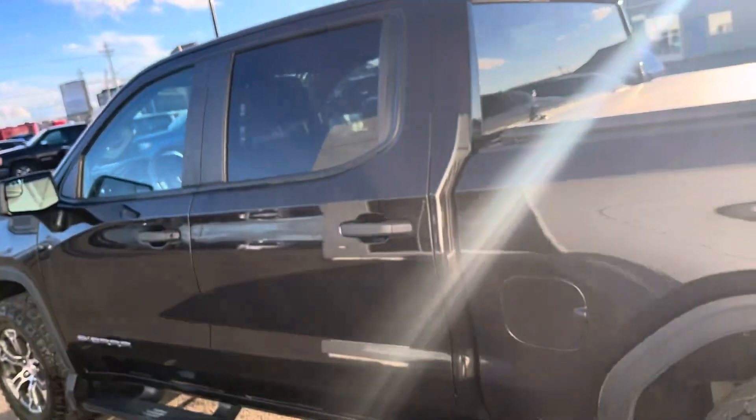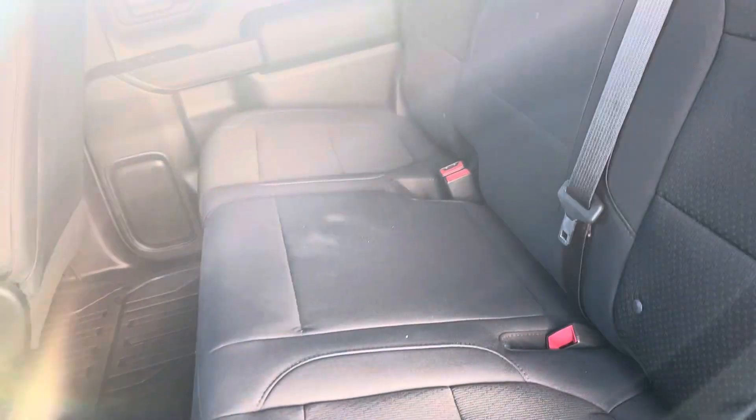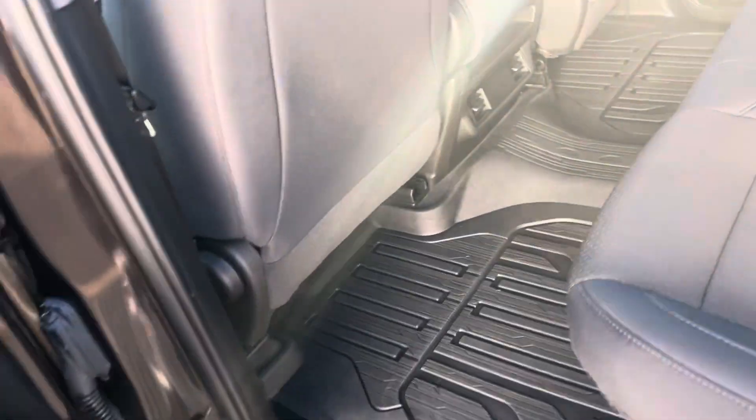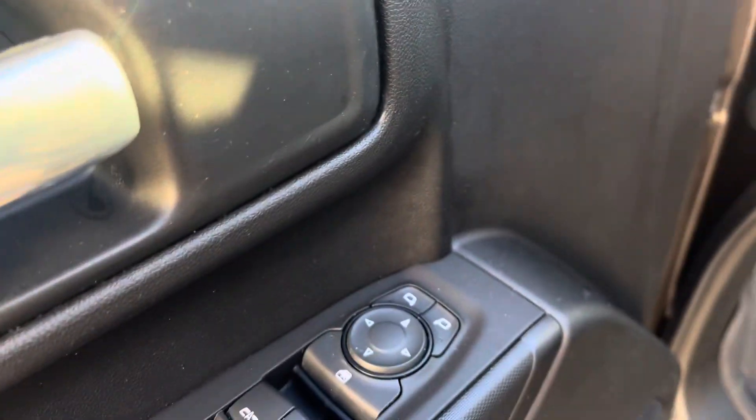I'm going to go ahead and show you the inside — we'll start with the back. Super clean dark grey cloth interior with LED lighting in the truck. We've got floor liners to cover the entire carpet of the truck. Very nice unit, nice and clean inside and out. Power door locks, mirrors and windows.